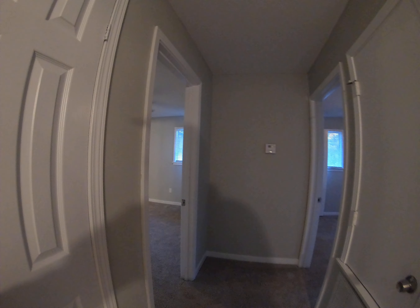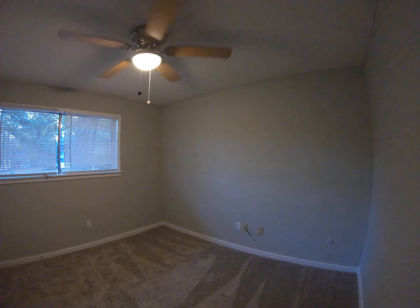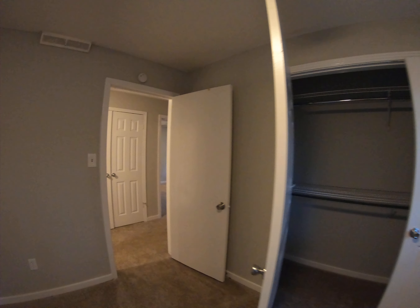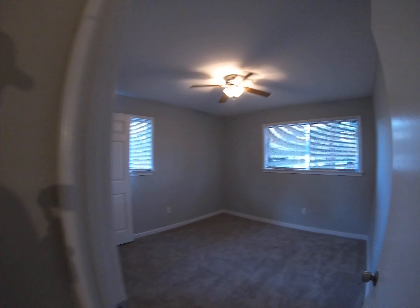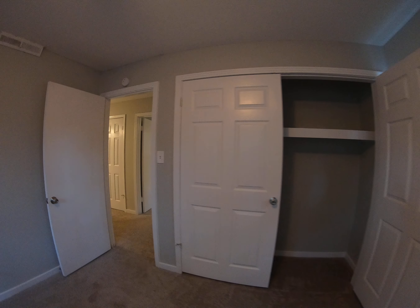Extra storage here. Bedroom number one with closet space. Bedroom number two with your closet right there.